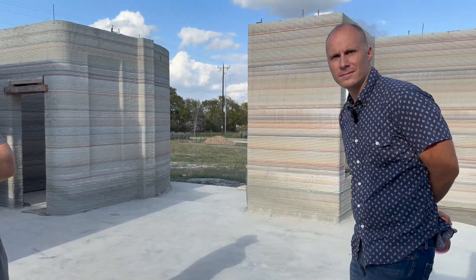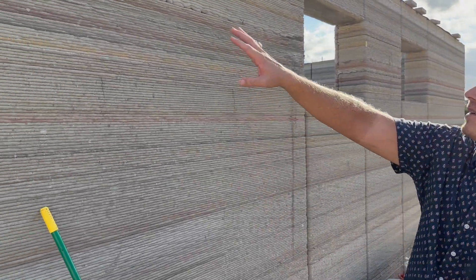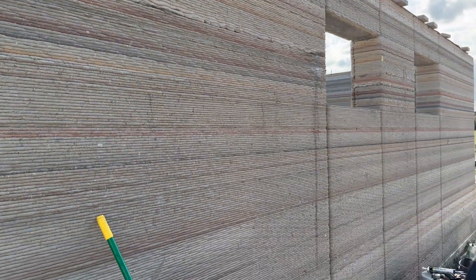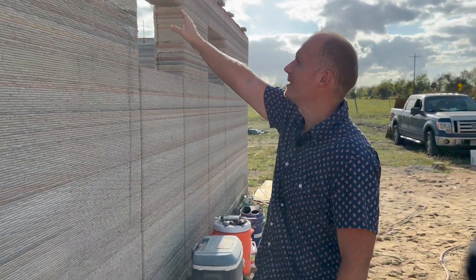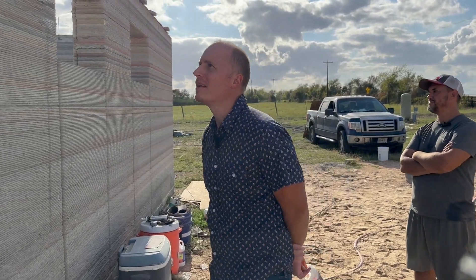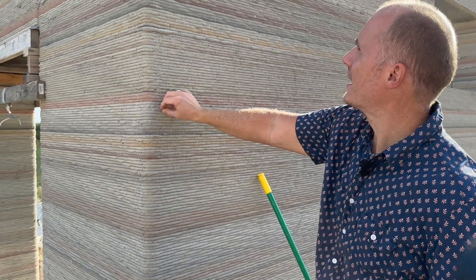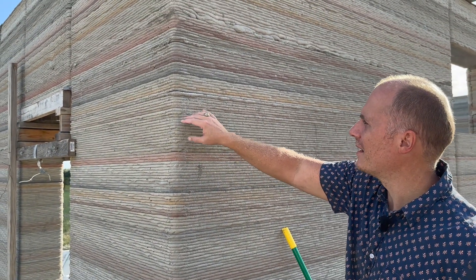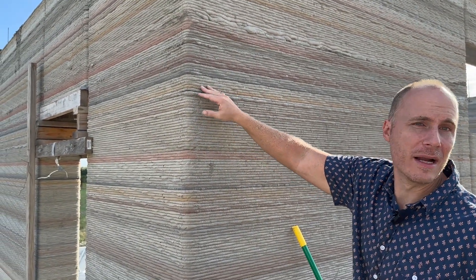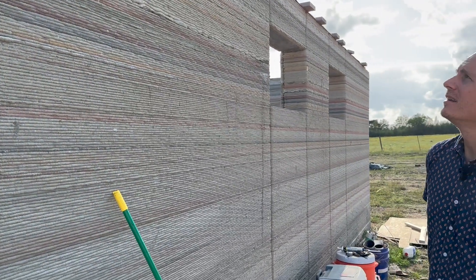Up here you can see where we had a clog in the machine, and we had to unclog it. We got a kind of watery mix down there and it turned out all right. The cool thing about printing in these tighter layers is they tend to kind of self-regulate. So if you miss a layer, it'll print a little fatter for a couple of layers and it kind of evens itself out pretty quickly.